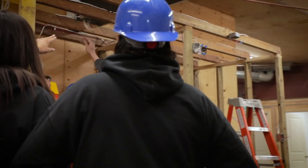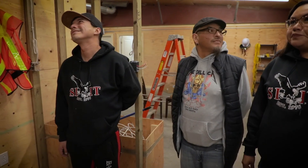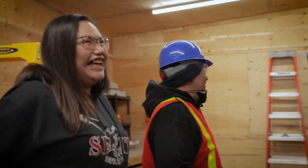It opened my eyes more to construction. It's really exciting for me. I come to school and I'm like yeah, let's get this done. It brought a lot of strength out of me to prove myself — I can do this, and if I can do this then I'm sure anybody can do this.